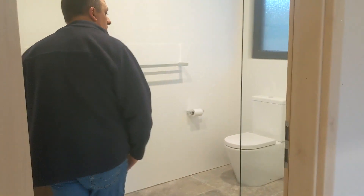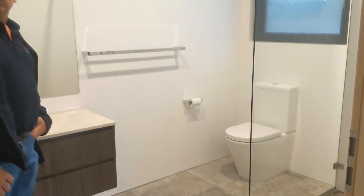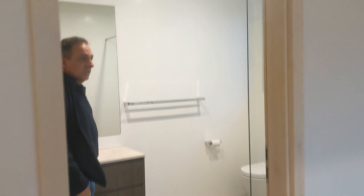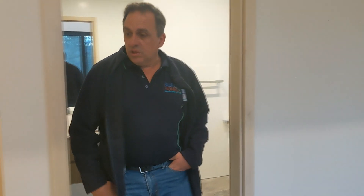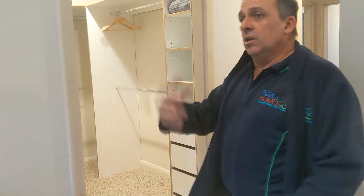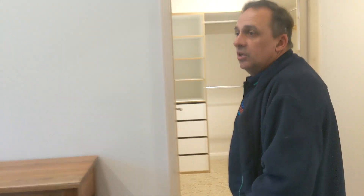In our ensuite — very similar to the main bathroom — we've kept it nice, simple, and tasteful. And the walk-in robe. As you can see, there's a lovely view into the bushland of the Blue Mountains.